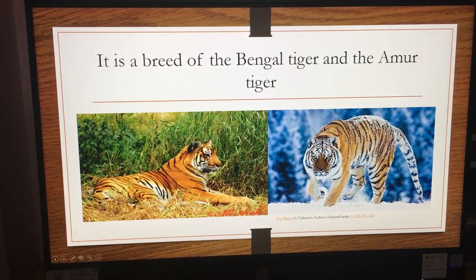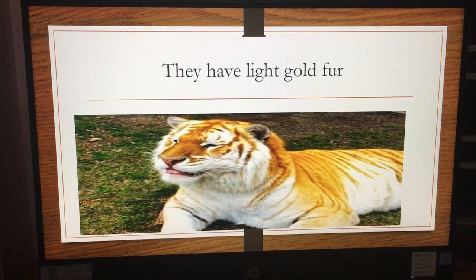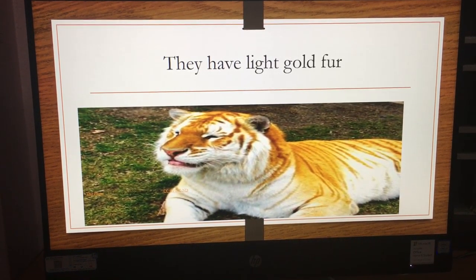This is a picture of a Bengal tiger and this is an Amur tiger. They have light golden fur, which is what makes them get their name — the golden tiger.